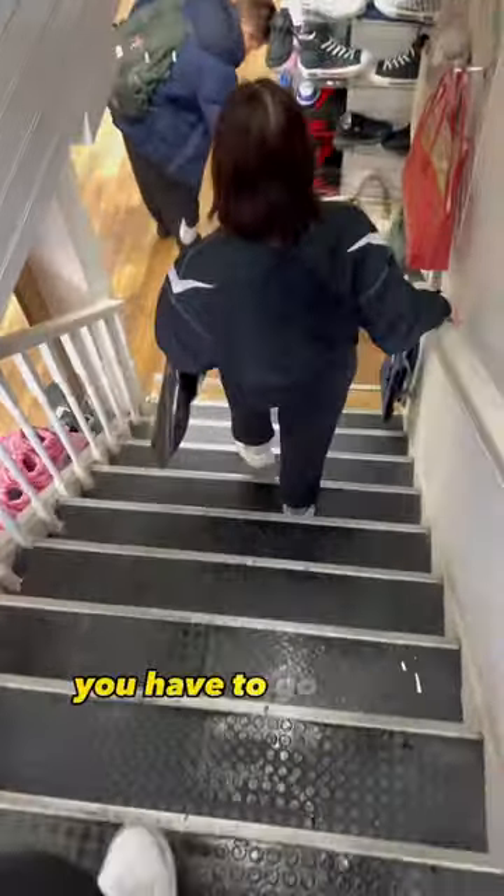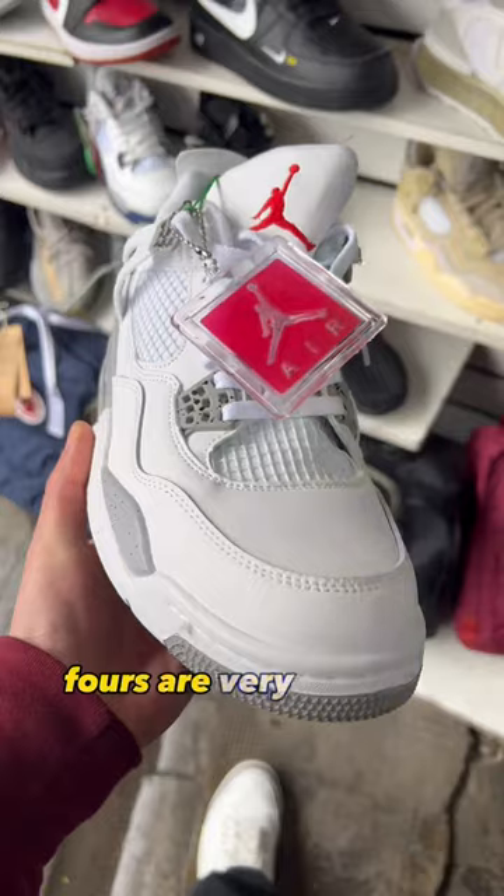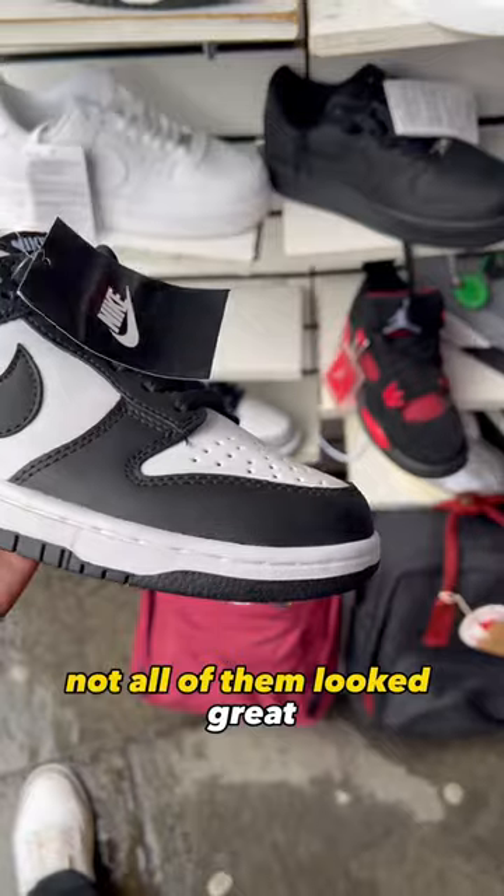Now in London it was a little bit more sketchy — you had to go down into a basement. Not all of them required that, but this one, which is the footage I got, had a lot of fours. Jordan 4s are very popular right now, which makes sense, but as you can tell not all of them looked great.